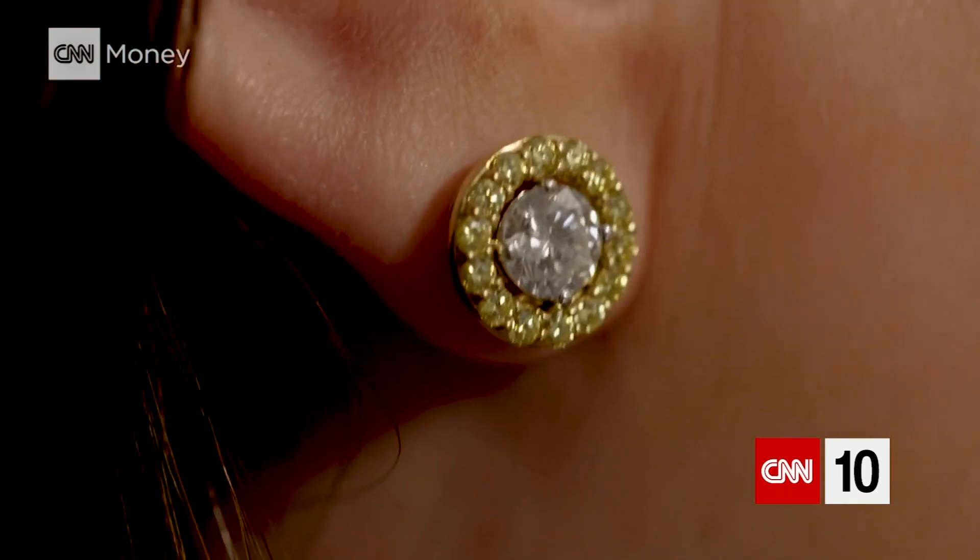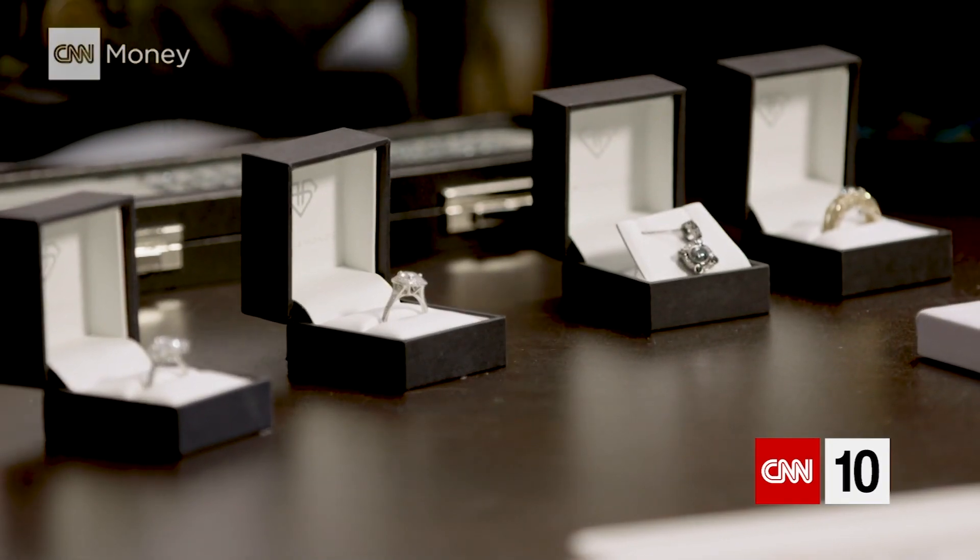Can you explain to us why mined diamonds are bad for the environment? It takes hundreds of tons of rock being blasted out of the earth with diesel and dynamite to extract one carat of diamond. It's an incredibly energy intensive process, and diamond mining is getting less sustainable every single year.